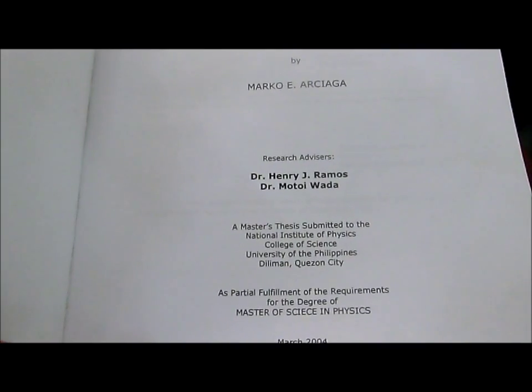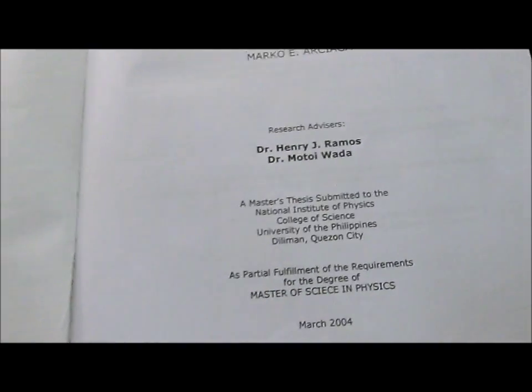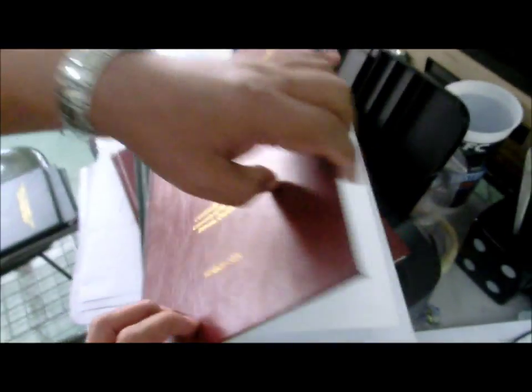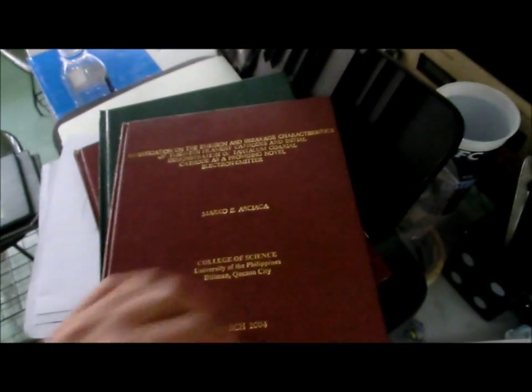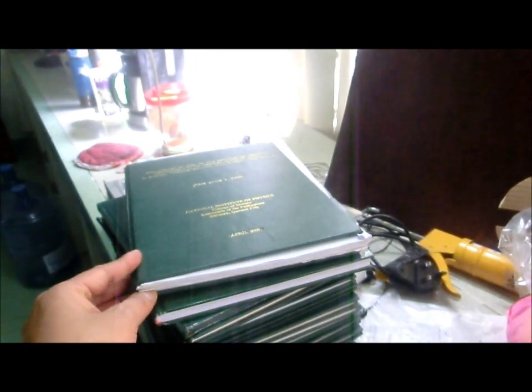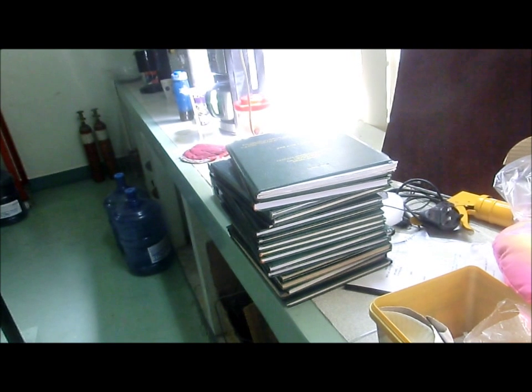The students here — the PhD candidates — need two research advisors, as I can see. Professor Wada is my collaborator in Japan; it's a collaboration. You have many theses compiled here. So that means you are a very productive professor — we have produced about six PhDs so far, at least advised in this laboratory.